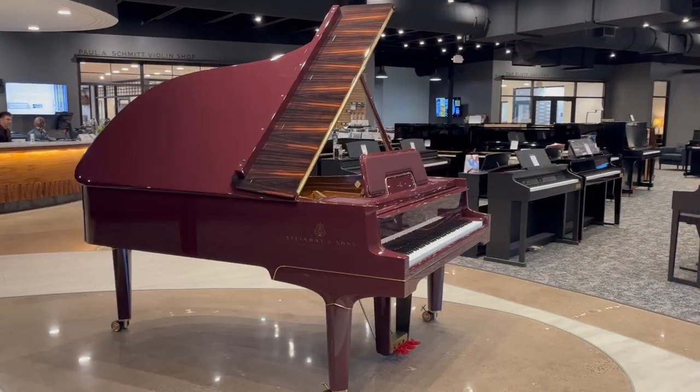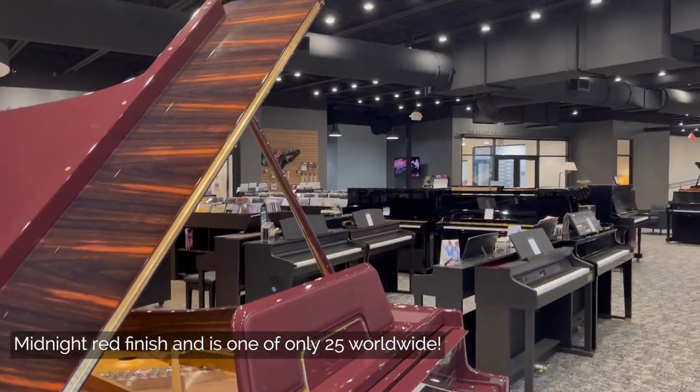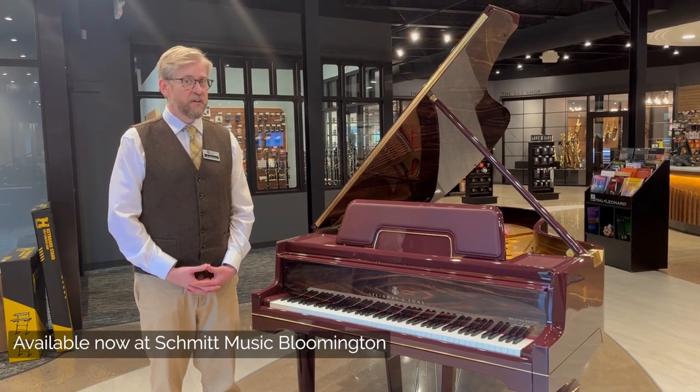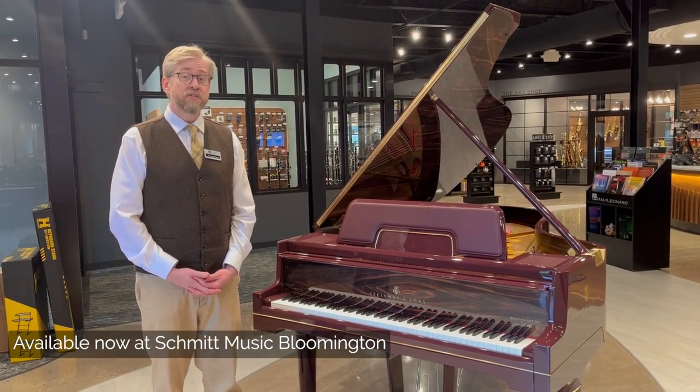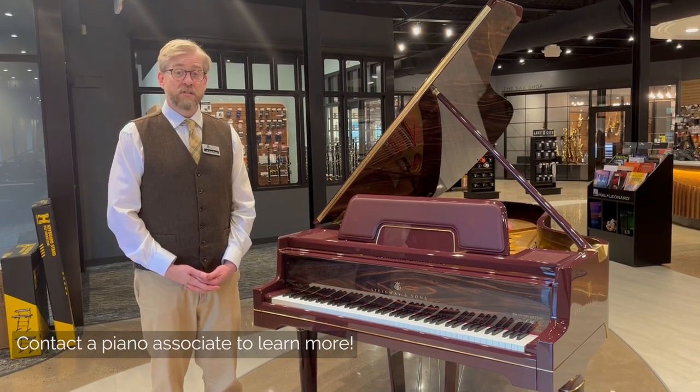This particular piano comes in a beautiful midnight red finish and is one of only 25 made worldwide. If you want to come see it for yourself, just walk in the door to Schmidt Music at Bloomington, and please talk to one of our piano associates.